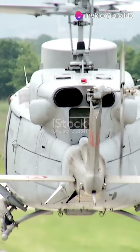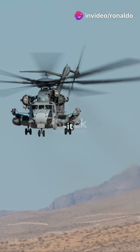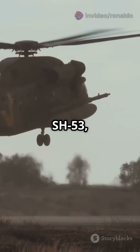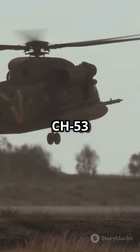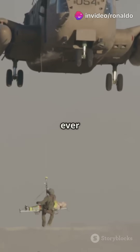This is gonna blow your mind. Meet the CH-53, a helicopter with a history as vast as the skies it soars through. The CH-53, aka the Sikorsky CH-53C Stallion, took its first flight in 1964 and has been a heavyweight champion ever since.